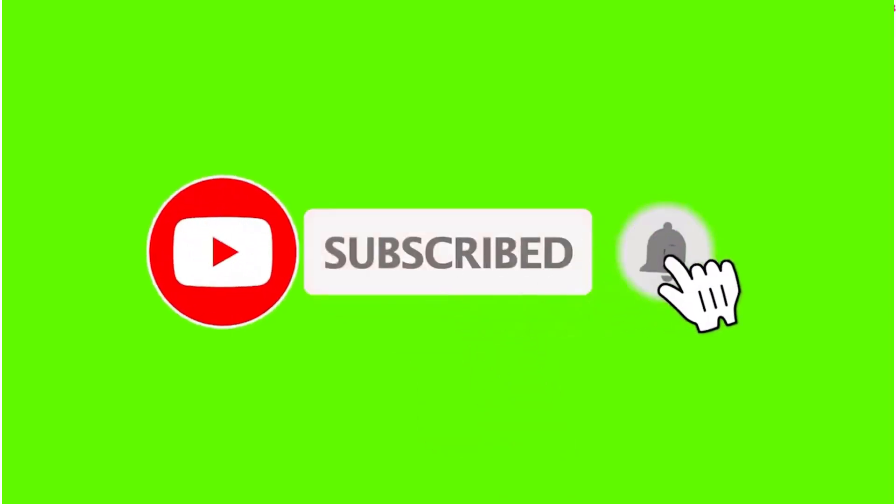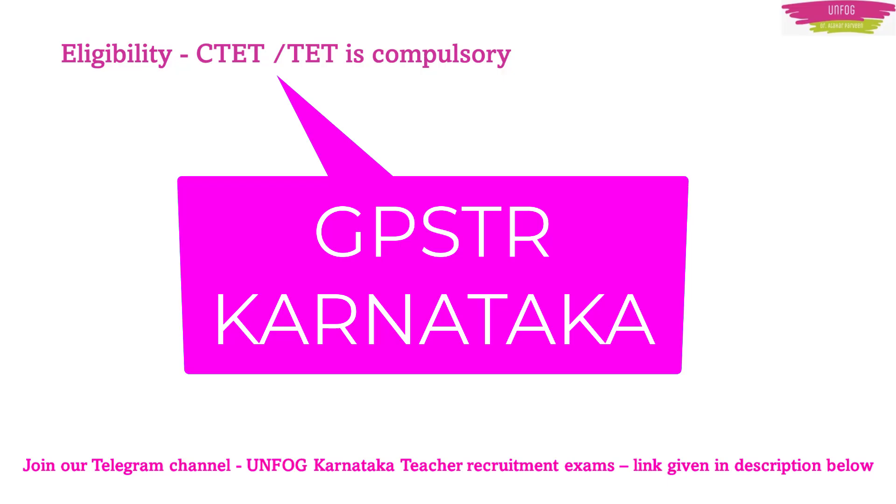Before that, if you have not subscribed to my channel, please subscribe right now and also share this video among your friends and other aspirants. If you have not joined our Telegram channel and Telegram group, please do join because you can stay connected with us and get important updates regarding all teacher recruitment examinations. You will get the links in the comment section and description below this video.